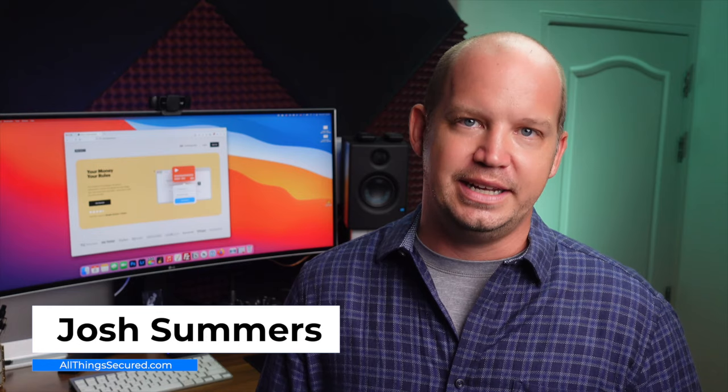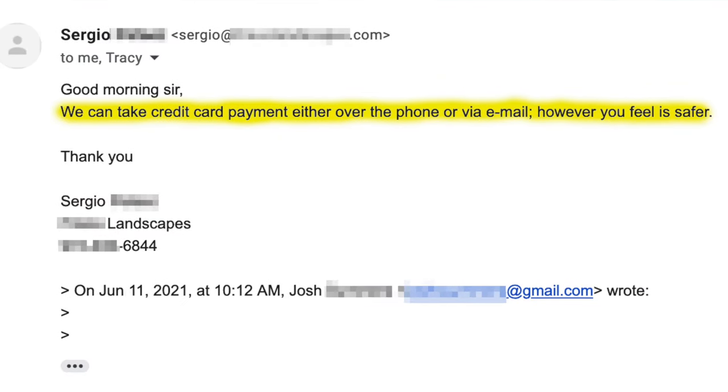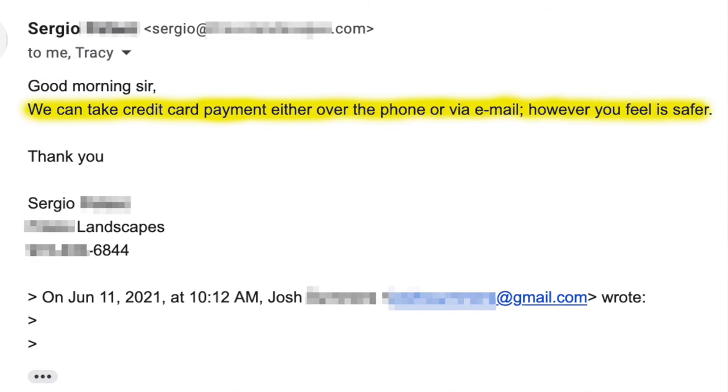My name's Josh. And just last week, I had a lawn care company send me an invoice for work done on one of my rental properties. This company accepts credit cards, but they're old school and they don't yet have an online portal on their website. I'm located outside of the country, so they asked me to send my credit card information via email. If you know me by now, you know that this sent up a ton of red flags.